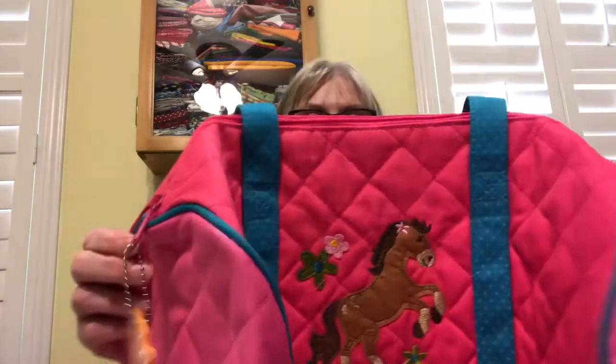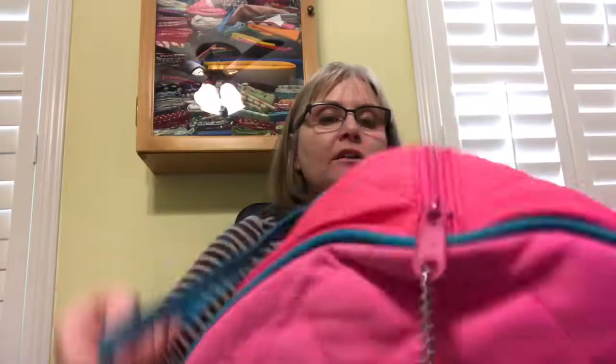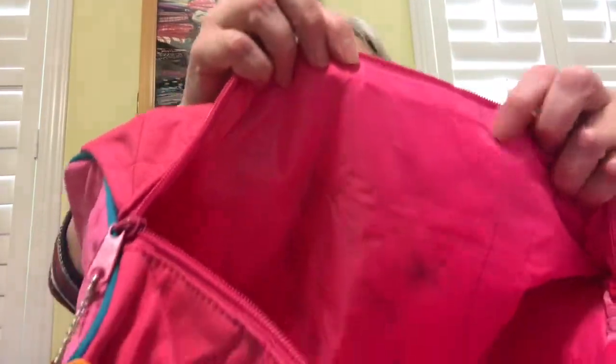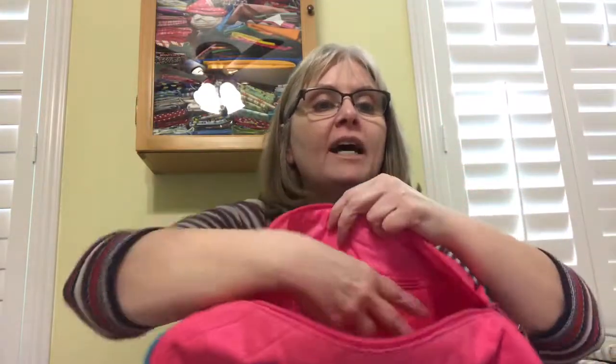The back is just plain quilted. The bag has two sturdy carry handles and a zipper top with a coordinating zipper pull. The inside is fully lined, and there's one zipper pocket in the back.